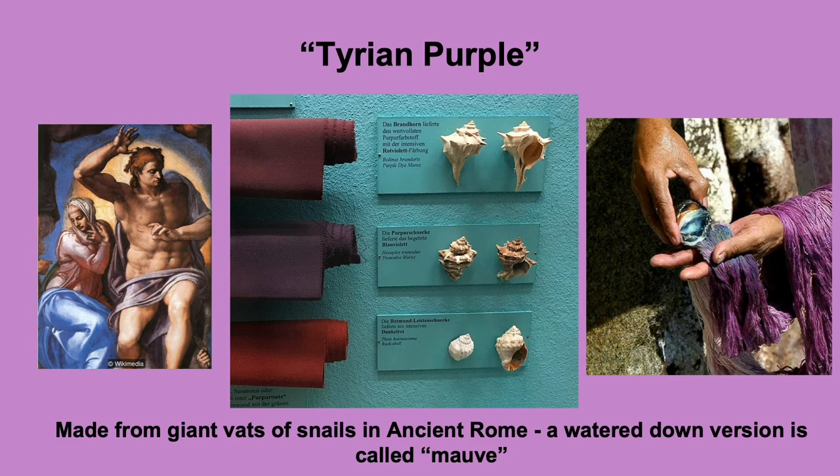Tyrian purple was also used as a paint color, and on the left there is a Michelangelo painting that has a little bit of Tyrian purple in the fabric. Once people started making paint in larger quantities, they watered down the Tyrian purple color because it was so expensive, and the watered-down, lighter color is known as mauve, which you've probably heard of today. Nowadays we don't have Tyrian purple anymore as a paint color, but it lives on in history.